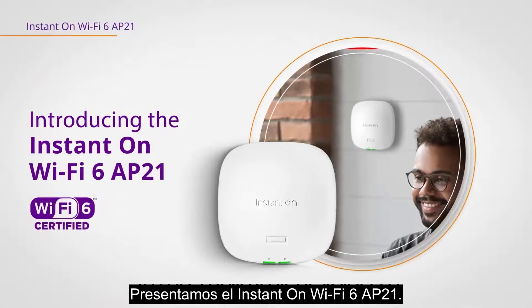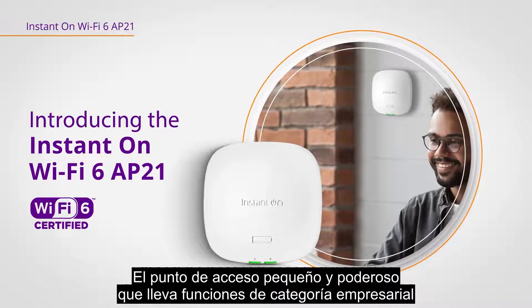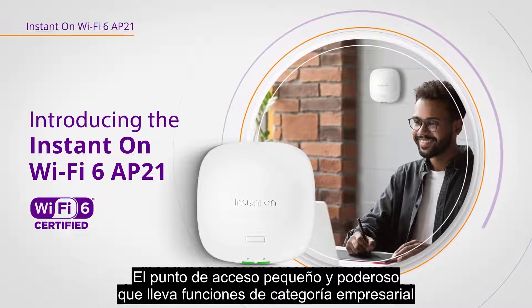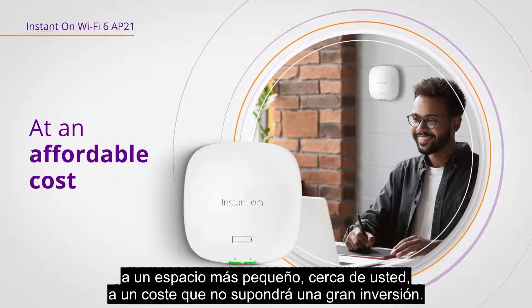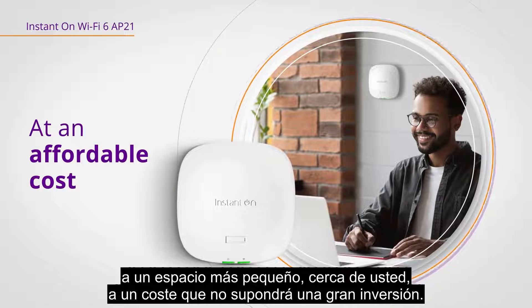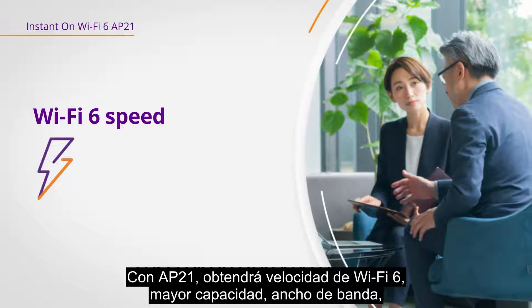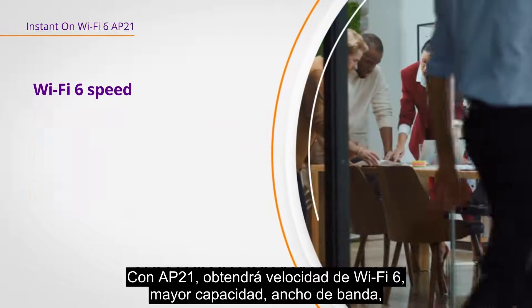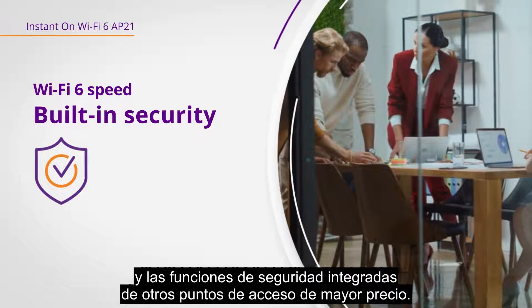Introducing the Instant On Wi-Fi 6 AP21, the small and mighty access point that's bringing enterprise-grade capabilities to a smaller space near you, and at a cost that won't break the bank. With the AP21, you get Wi-Fi 6 speed and higher capacity, bandwidth, and the built-in security features of higher-priced access points.